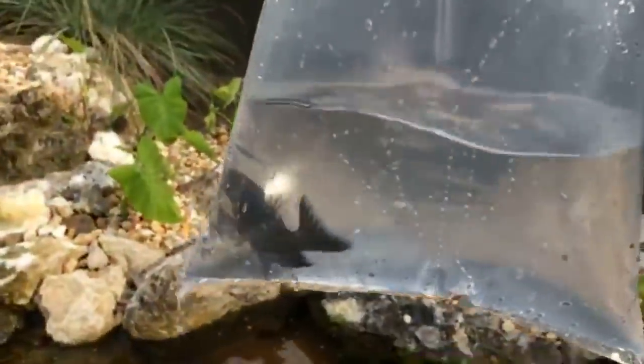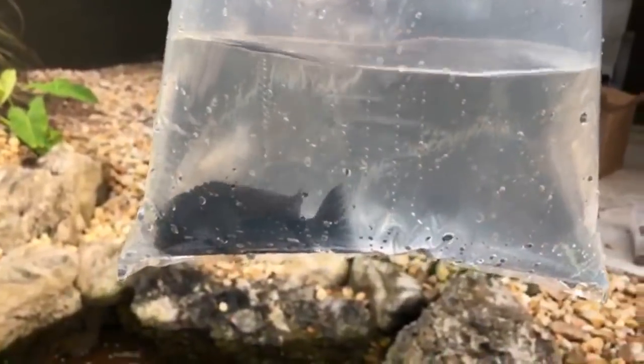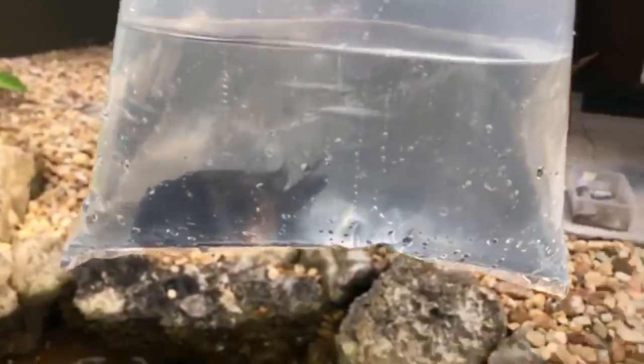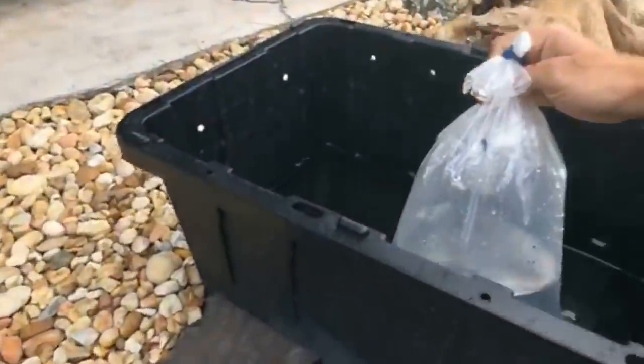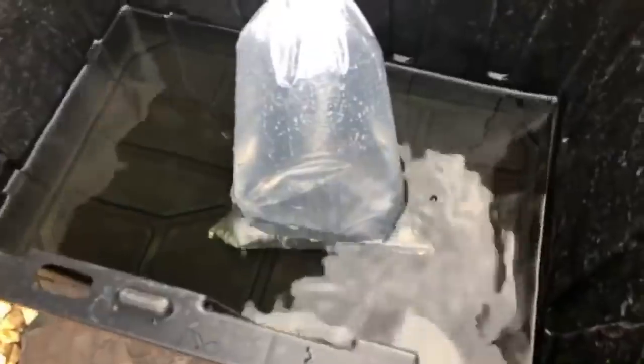Look at this — this is the first one. Paul tells me these are some of the best-kept secrets in cichlids. These guys, I believe, are dubois. I'll double check — I'm gonna put them in, let them out. These guys eat algae, so I'm pretty excited because Paul says they are serious algae eaters and they're really going to do a number on the algae in this pond.